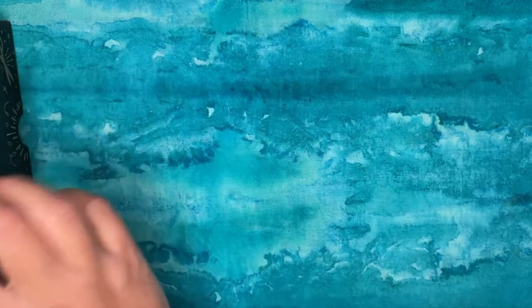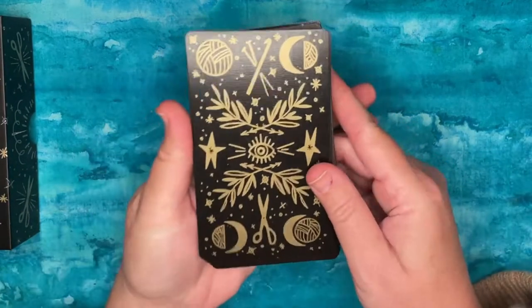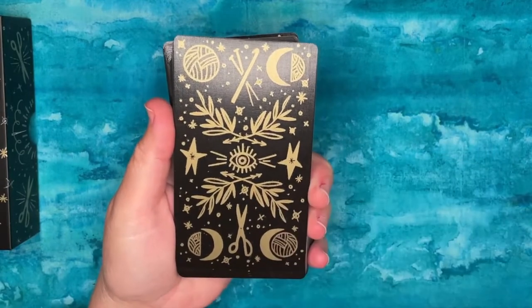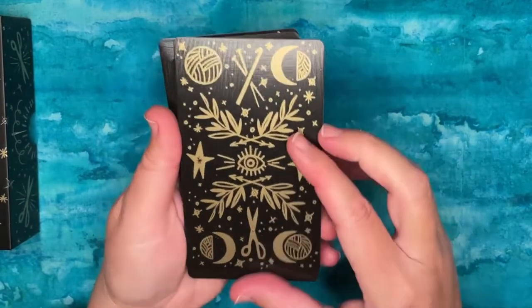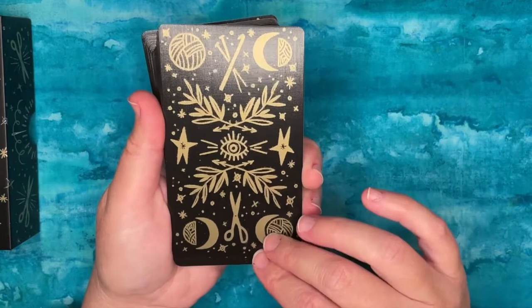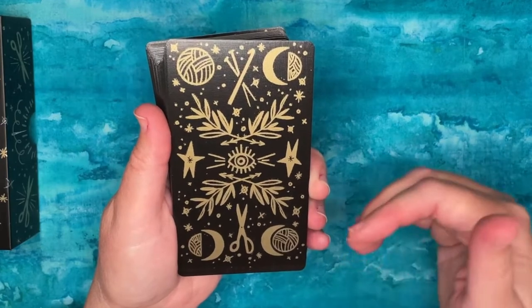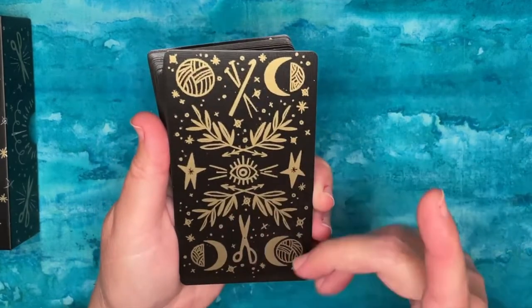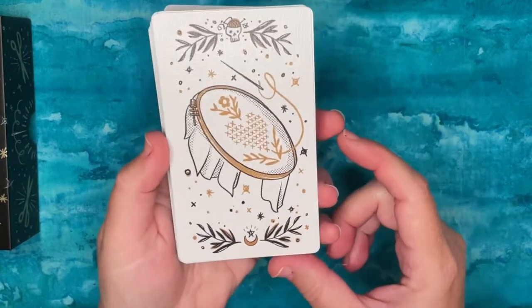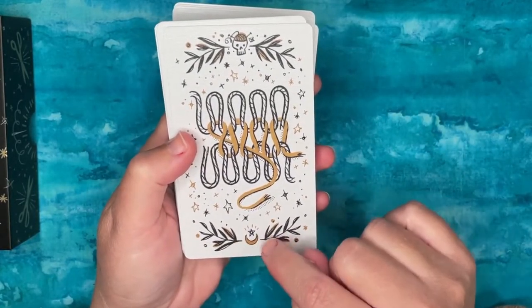Another similar deck — again black and white — is the Stitcher's Oracle. I can't tell who made it because there's no name on the box. The card stock is really nice linen finish, professional quality — the design on the backs is great. As the name implies, this deck has to do with handcraft, fabric, and fiber arts: you've got knitting needles, a crochet hook, scissors, and other implements. There's cross stitch, and all the cards have a border with a crescent moon, a star, and a little skull character.